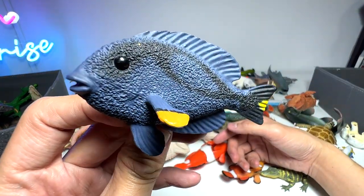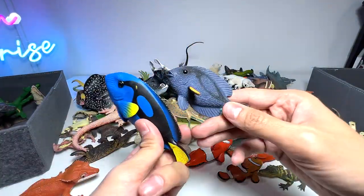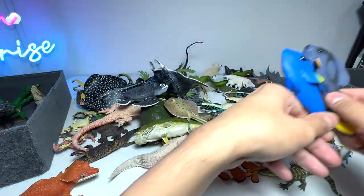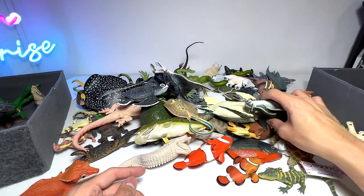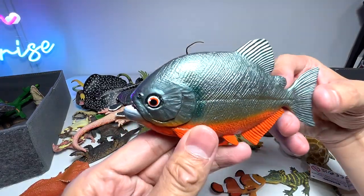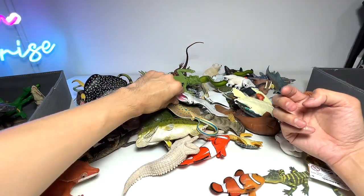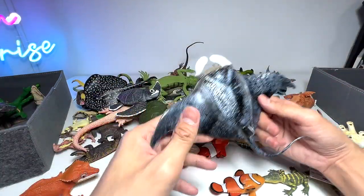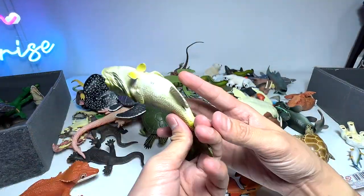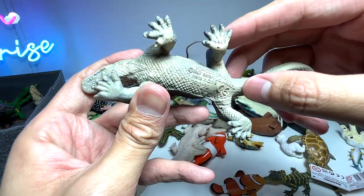This is a yellow-tail blue tang — a yellow-tail tang. Very similar to a blue tang, as you can see the patterns on its body are almost the same. Let's see what else we've got. This is also pretty new — a piranha. Piranhas are always stereotyped as man-eating fish. Here we have a manta ray, which is quite an old figure, and a largemouth bass.